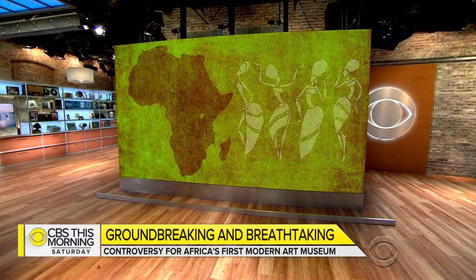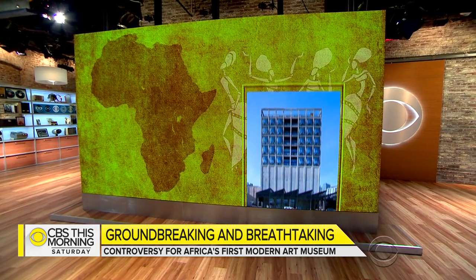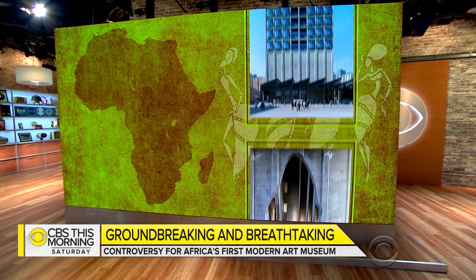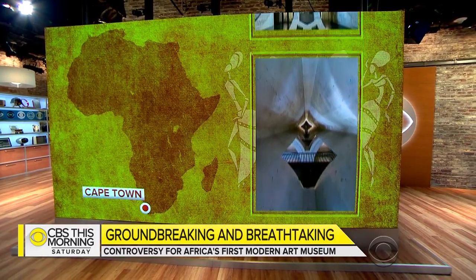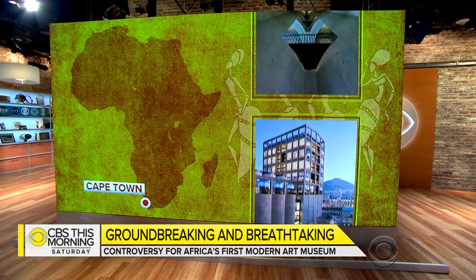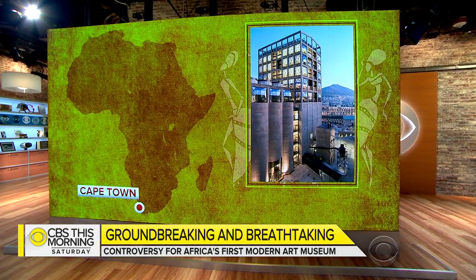This weekend, a stunning new museum opens on the waterfront in Cape Town, South Africa. The Zeitz Museum of Contemporary African Art — Zeitz Mocha as it's known — is Africa's first modern art museum and houses 80 galleries. Deborah Pata reports on the breathtaking structure that is viewed as groundbreaking by some, but as elitist by others.